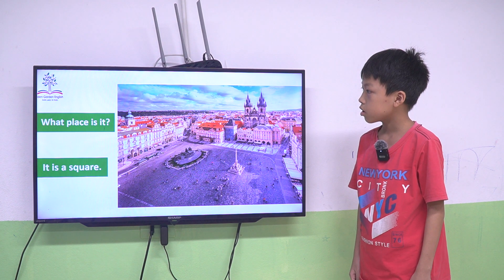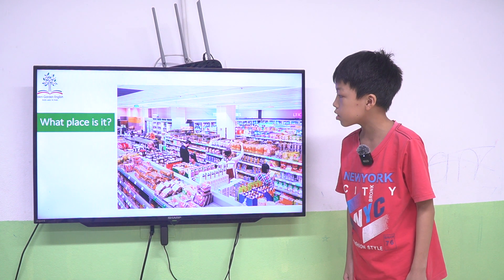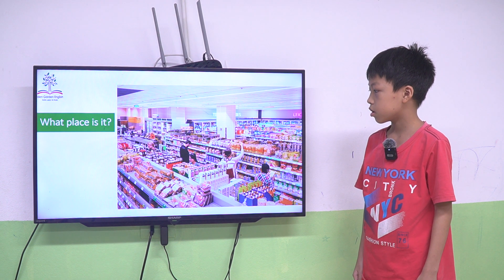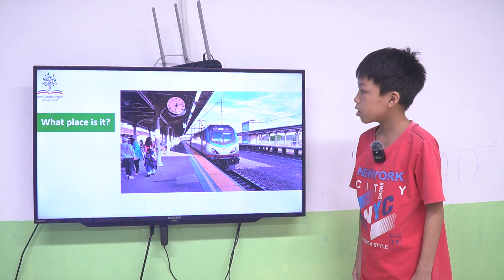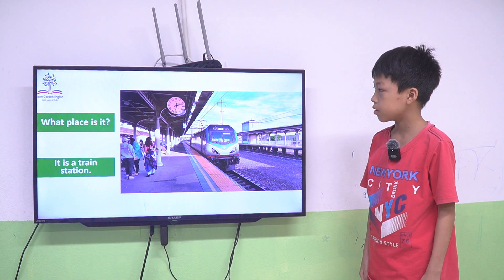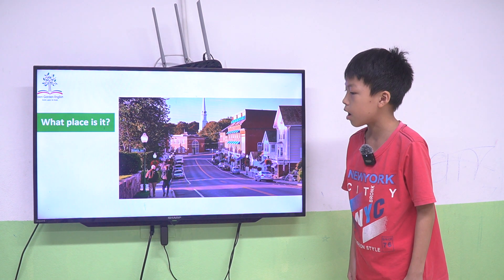It is a square. Square. Yes, it's correct. What place is this? It is a train station. Yes, it's correct. What place is this? It is a train station. Yes, it's correct. What place is this? It is a town.